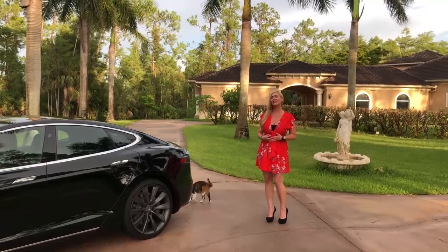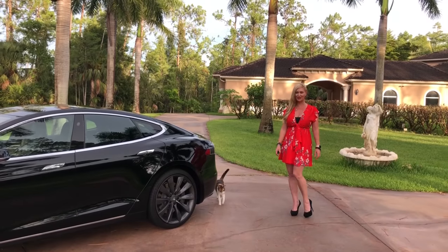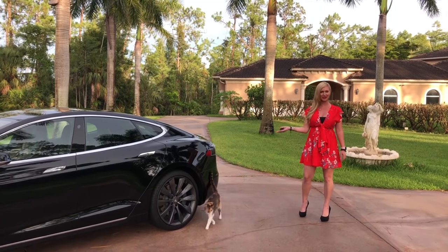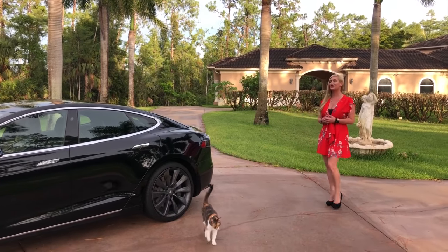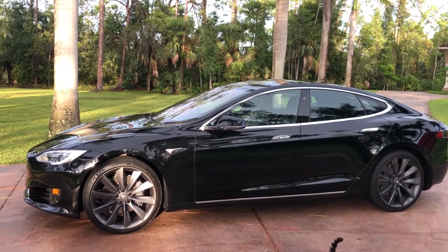Hey guys, Mary Ann here with you again from Auto House of Naples. Tonight I'm back in sunny southwest Florida where of course it rains every night in the summer, and today I have a 2017 Tesla Model S 75D.